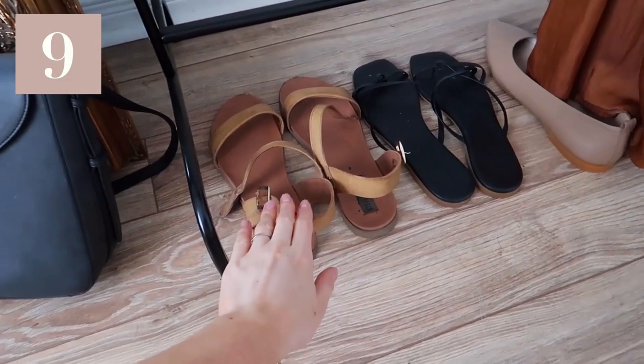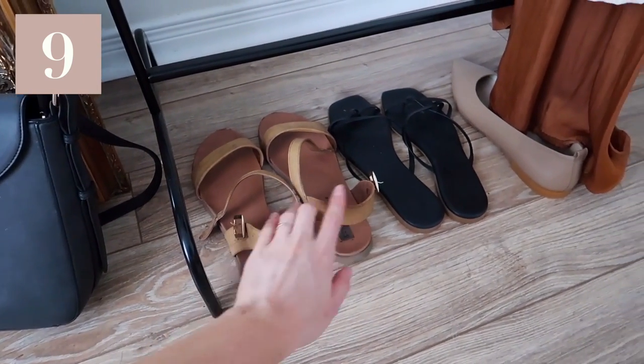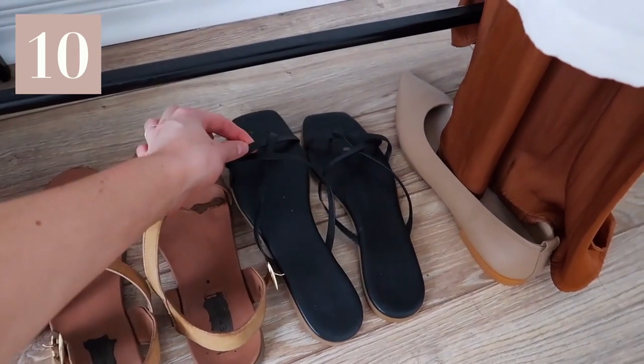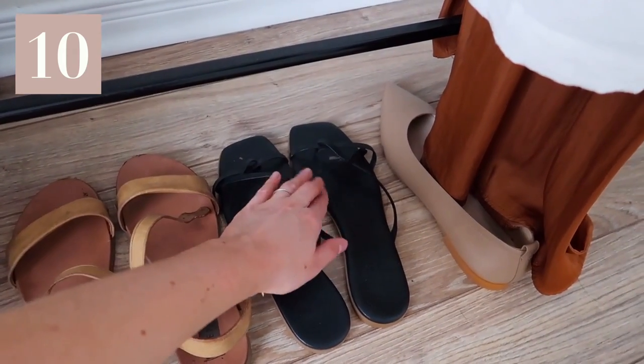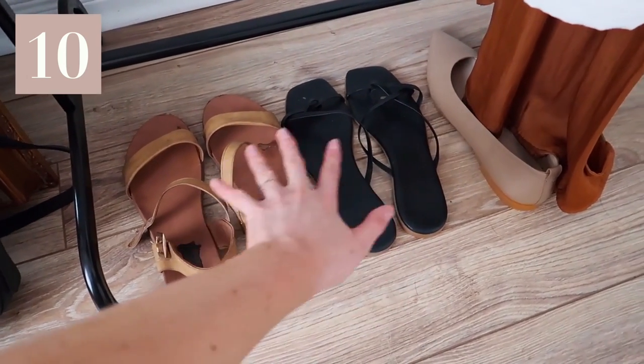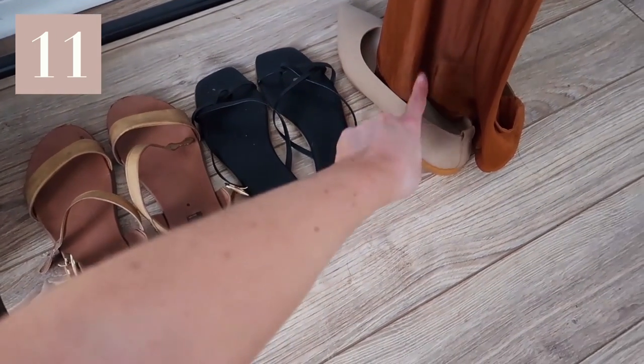Moving on to shoes: an everyday basic pair of sandals — honestly so comfy and my go-to's. Then I have these little slide-on flip-flops with a cute cross detail. Mixing up the colors, we have brown and black, so they'll go with everything. And then a pair of nude flats.